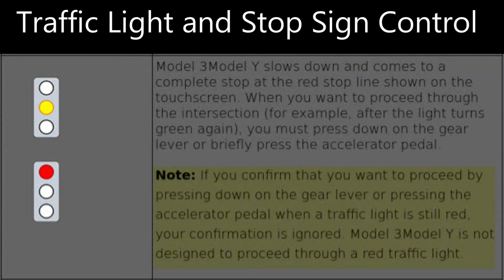Hey everyone, just got 2020.12.11.1 — seems like a minor update to 12.6. Let me show you what it's got. I wanted to focus on the traffic light and red light control in 2020.12.11.1.